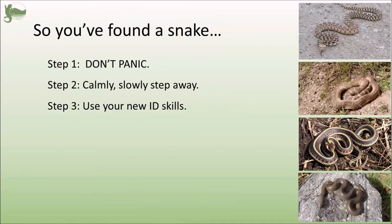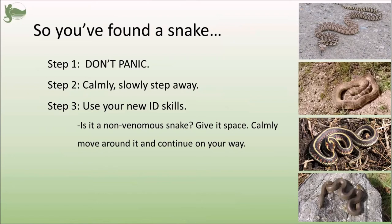If it is very obviously a non-venomous snake — maybe it's a garter snake or a rubber boa — you can give it space, calmly move around it, and continue on your way. But it's very important that an unidentified snake, or a snake for which you're not sure what species it is, should always be assumed to be a rattlesnake just to be on the safe side.